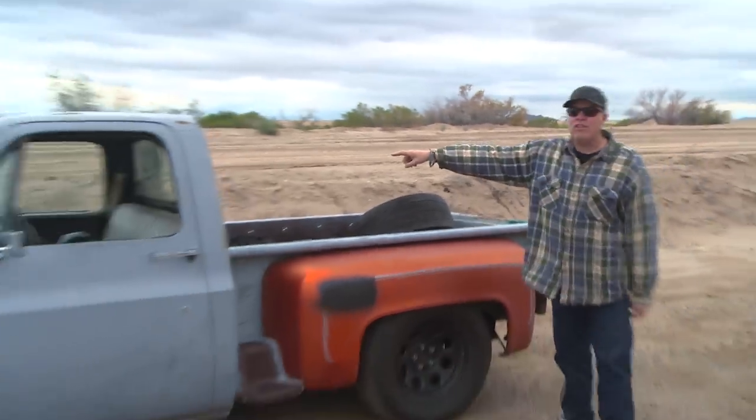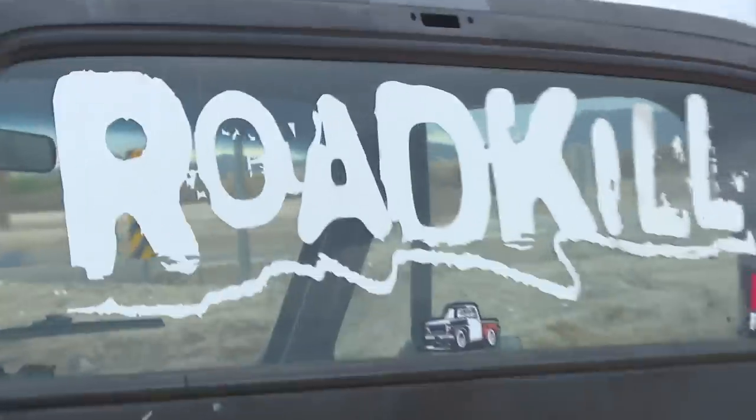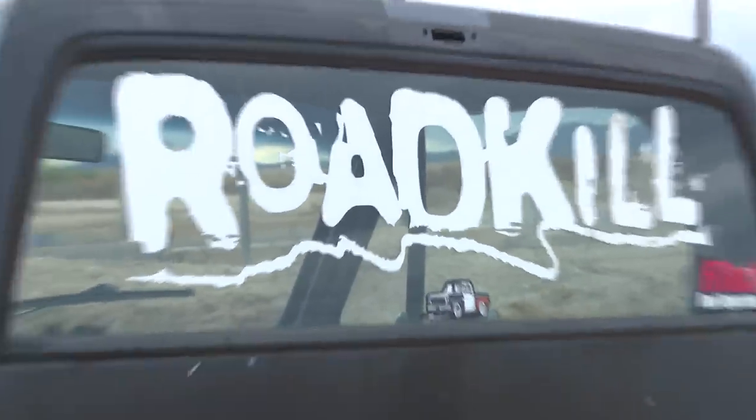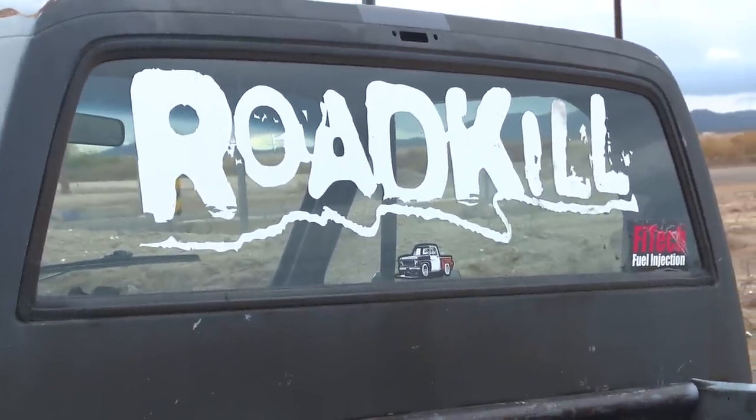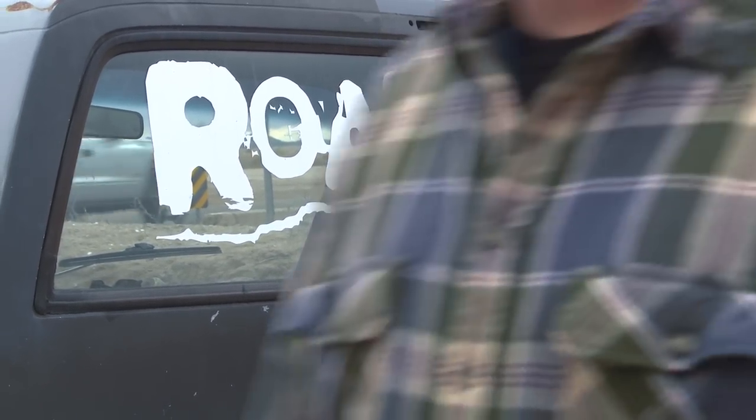The big Roadkill sticker on the back window — people ask about that all the time and want to buy it. We don't sell them because they're expensive to make and expensive to ship. That was just a one-off that I had done at a local shop.